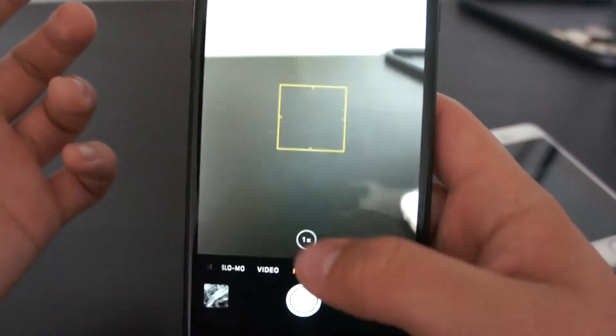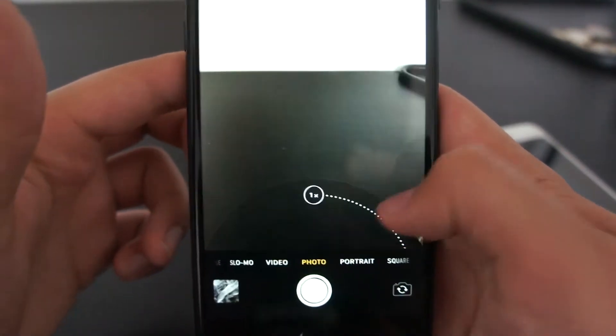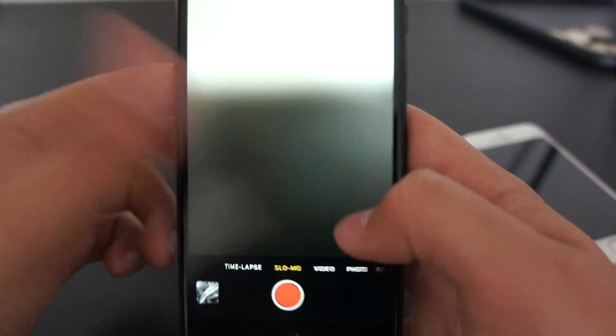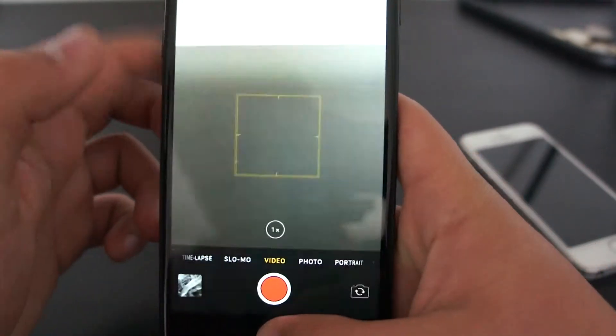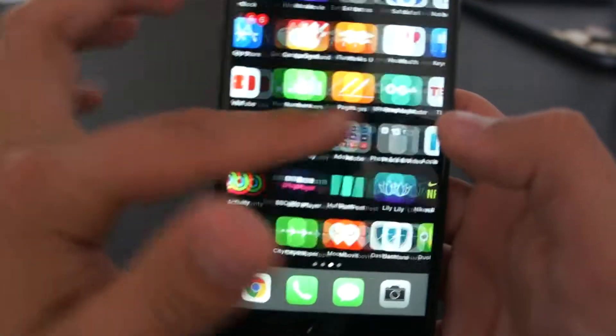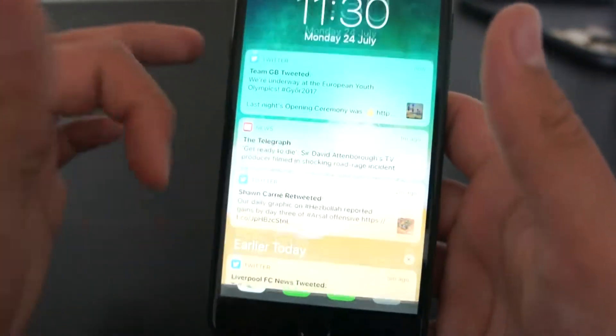The Camera app is just the same. You've got your normal Portrait view, you've got your Square mode. So it's all the same. You've got your normal apps and you can just swipe through here.